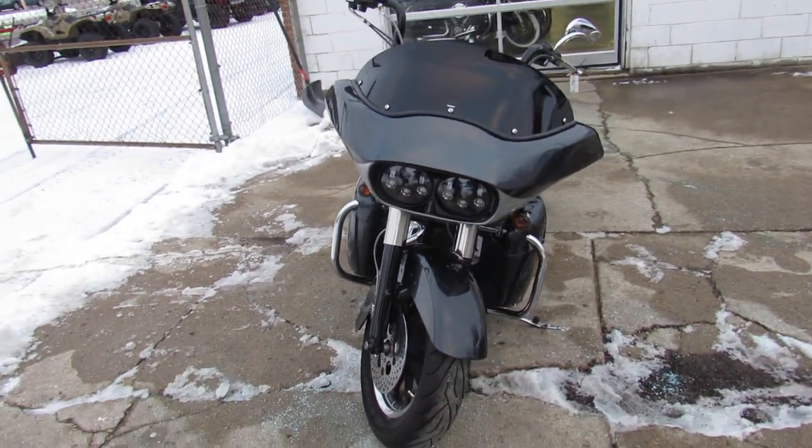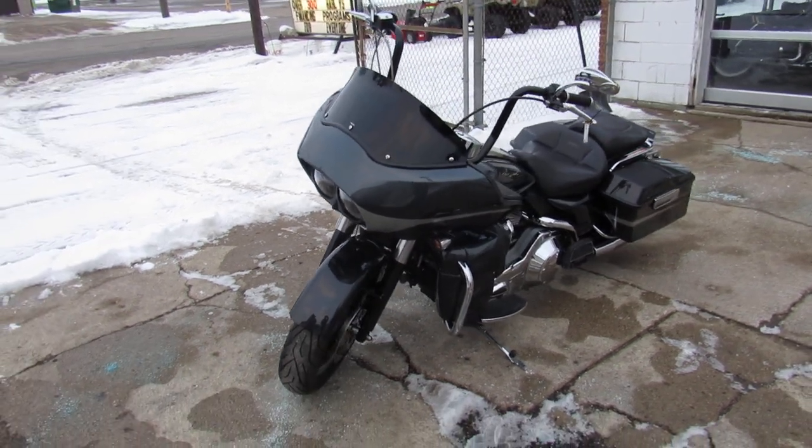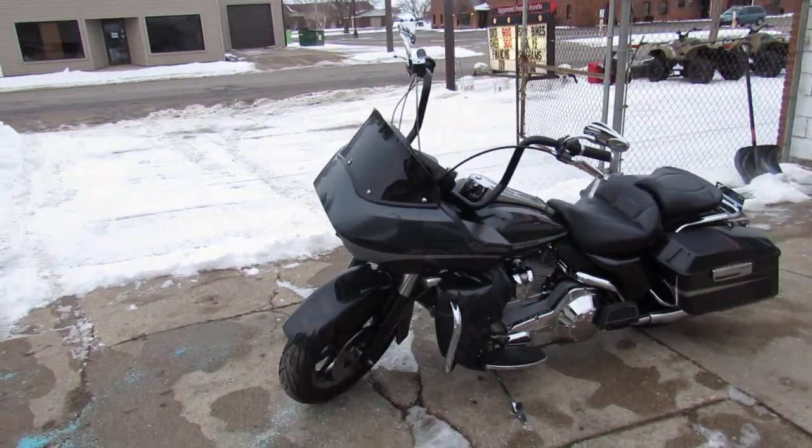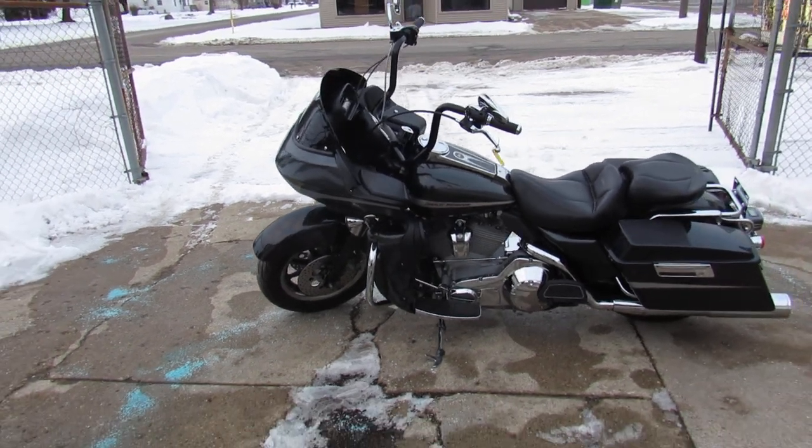Just serviced here at the dealership and ready for the road. We got guaranteed financing, leasing programs, layaway programs, and your trades are always welcome. So give us a call and we'll get it done — 810-648-9500.